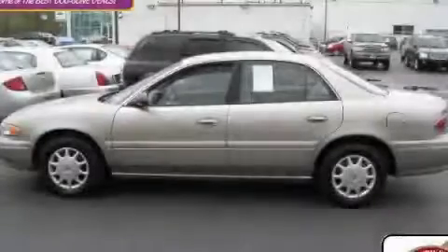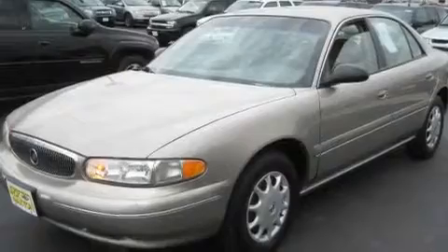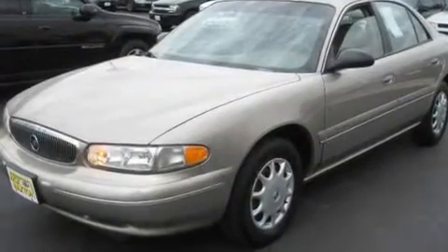This is a 1999 Buick Century. It has a 3.1-liter six-cylinder engine and an automatic transmission.